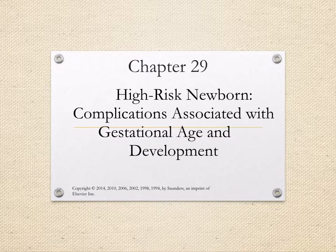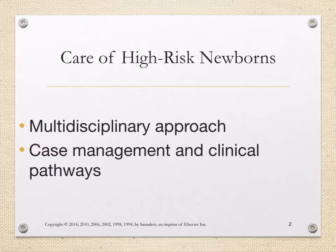Today we're going to be discussing Chapter 29, High-Risk Newborn: Complications Associated with Gestational Age and Development. Care of the high-risk newborns.